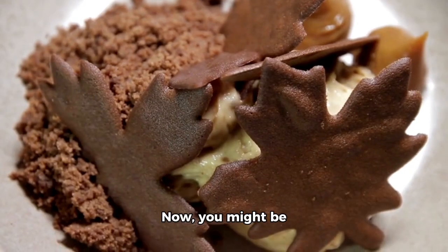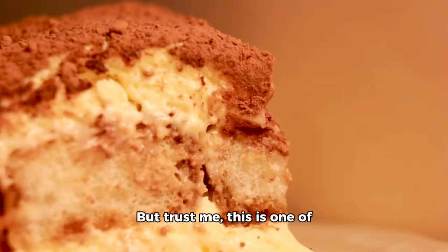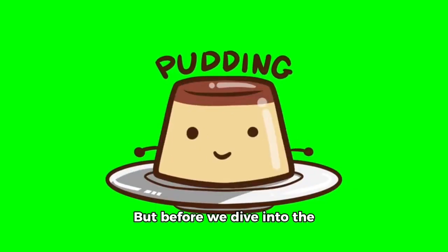Now, you might be thinking, chocolate and avocado? How can that work? But trust me, this is one of the most delectable combinations you'll ever try. But before we dive into the pudding recipe, let's address something important.